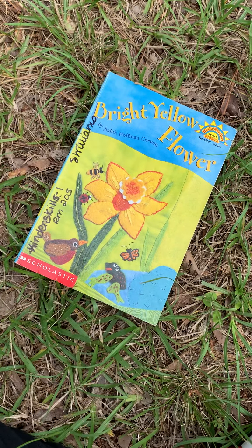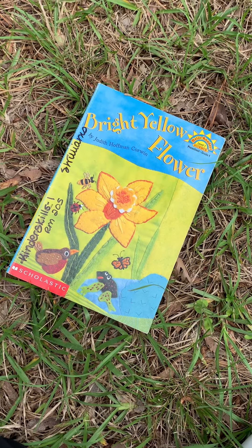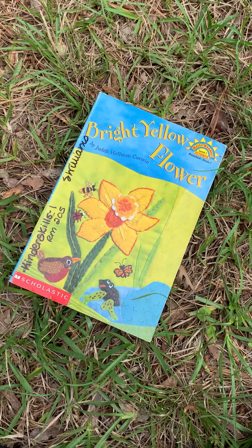Hi friends. Good afternoon. Today we're going to be reading another book about spring. It's called Bright Yellow Flower.